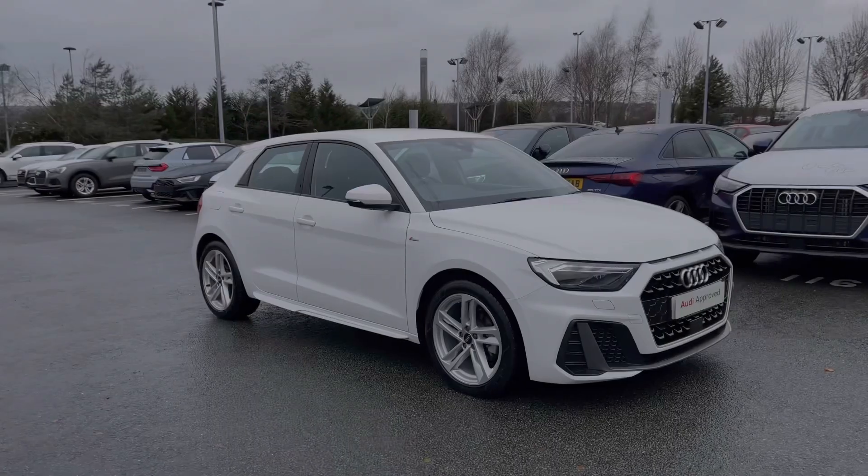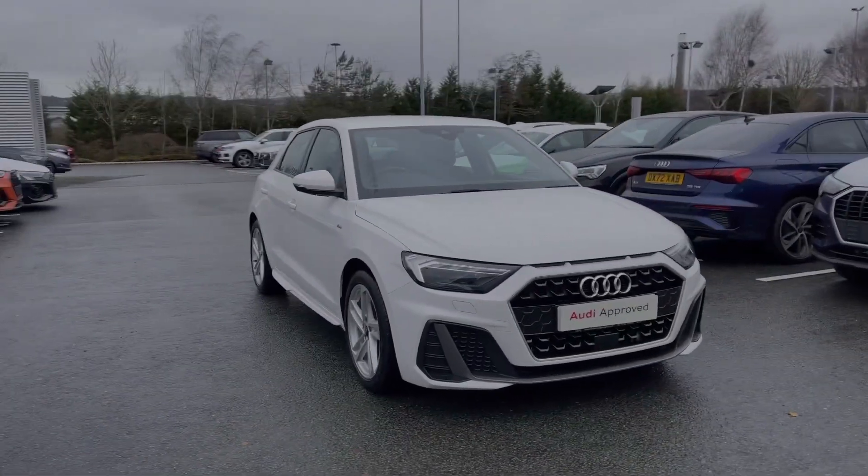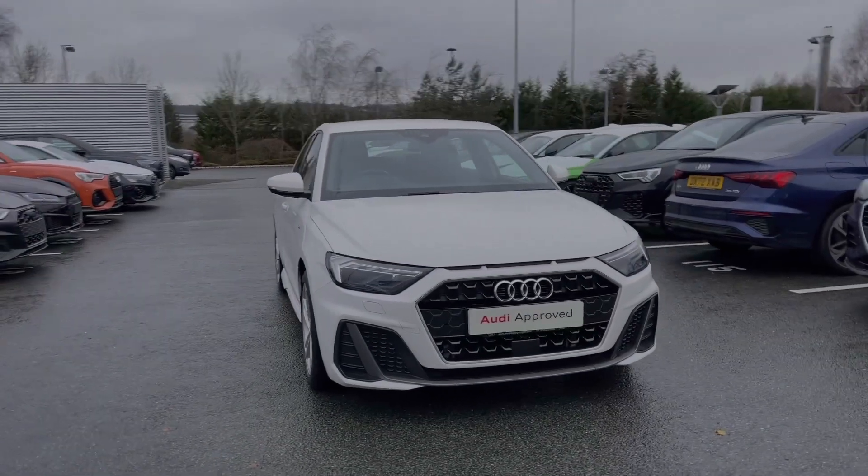Hello, my name is Ben from Stoke Audi and today I'm going to be talking you around this Audi approved used vehicle. This is a 2021 Audi A1 Sportback S-Line 30 TFSI with the 6-speed manual gearbox.